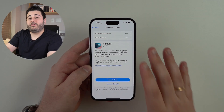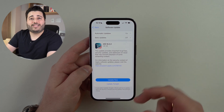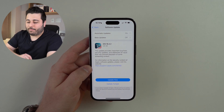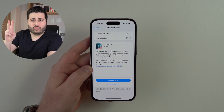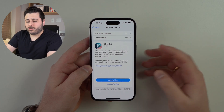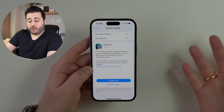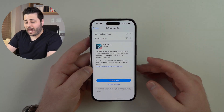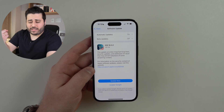This is a minor software update, and you can easily tell because of the versioning — 18.3.2, two dots means minor software update. What this update brings is important bug fixes and security updates, and it actually mentions one specific bug fix.